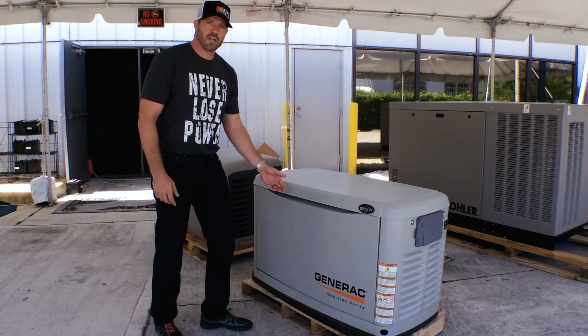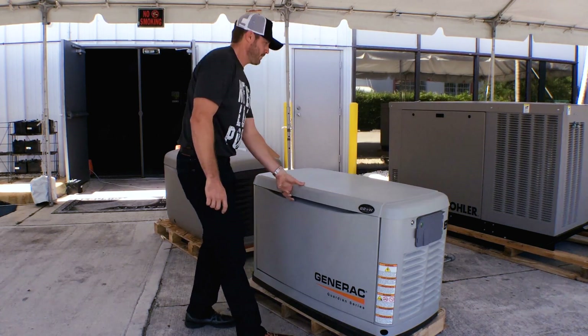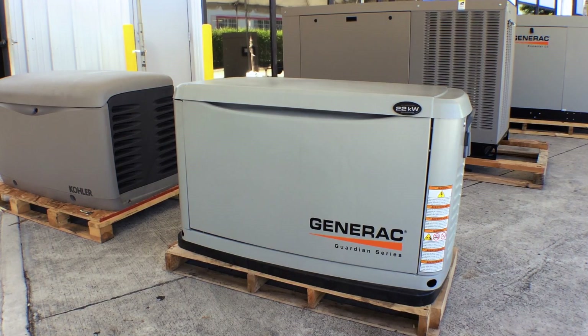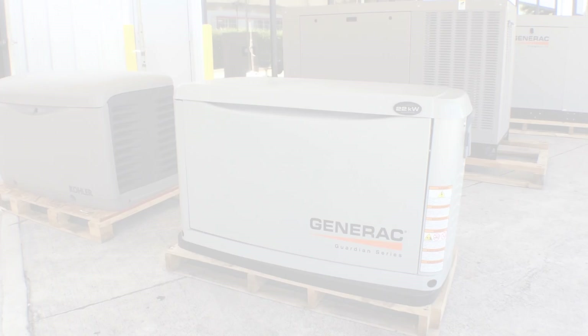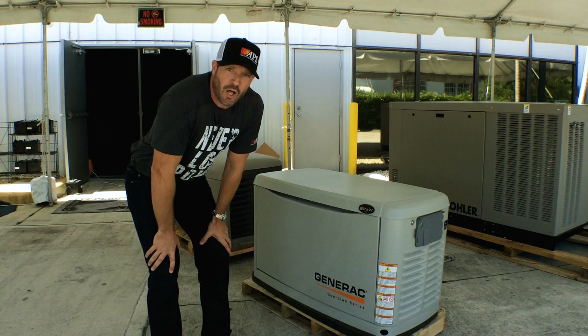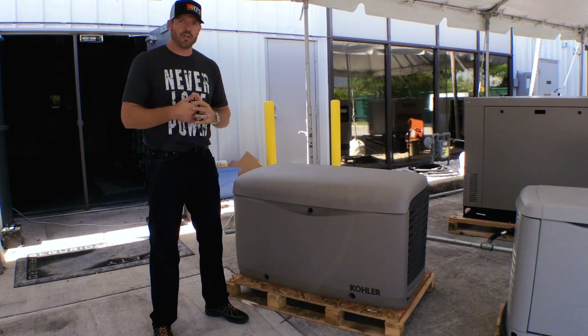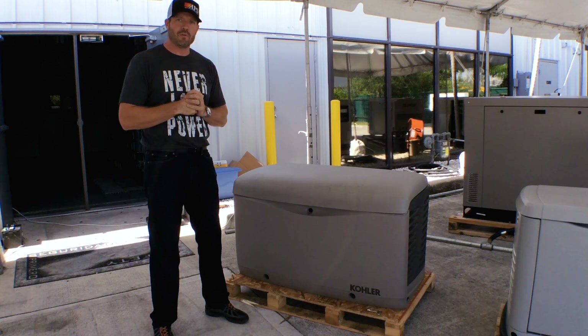So here we are with the Generac 22KW. Let's crank her up. You certainly know it's running, but when it's outside next to your house and your power's out, you're going to love the sound of that generator.